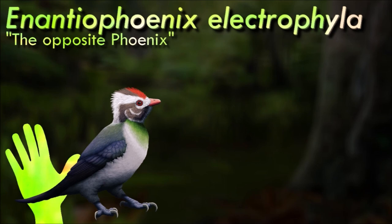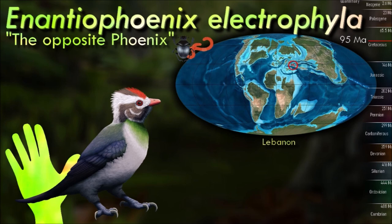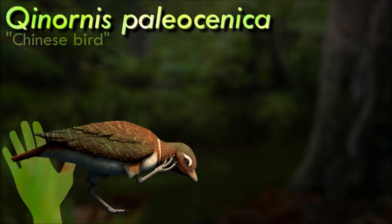Enantiophoenix was similar in size to a modern starling and, although only known from a fragmentary fossil, it had fairly chunky leg bones with large claws. It was probably a strong percher like most other Avisaurid enantiornithians. Several tiny pieces of amber were also found within the fossil, which have been suggested to be stomach contents. This could perhaps be evidence of Enantiophoenix feeding on tree sap like modern sapsuckers, but without a known skull it's hard to tell for certain whether it was specialized for that sort of diet.